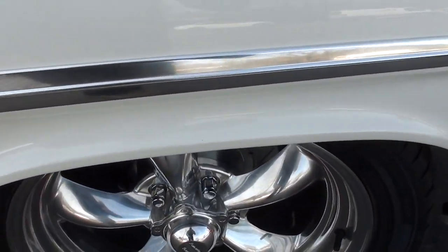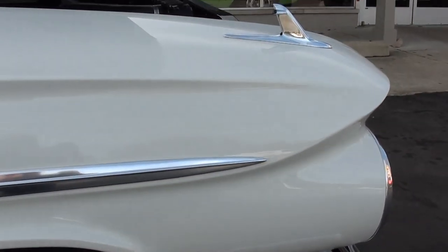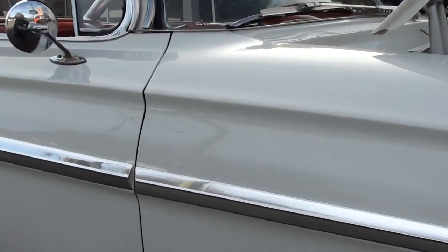They've got a brand new fuel gauge in there. Another thing we need to do is get a front-end alignment for the car - in fact, we're going to take it right as soon as we're done with this video, take it down and get the front end aligned.